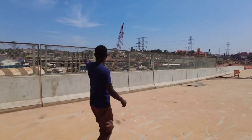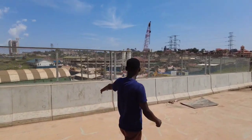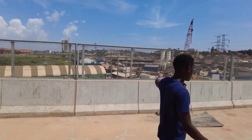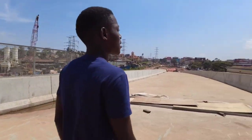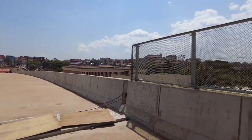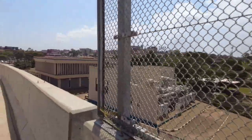When we look down here, I think this is the construction base. When we look down, it's the fire brigade down there.